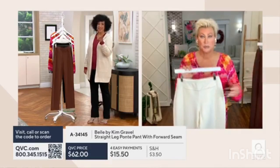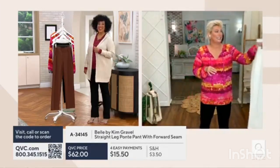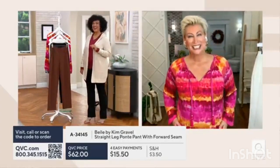I believe Mia has been standing by waiting patiently to say hello. Hi Mia, are you there? Hi! Yes. Good morning. How is everyone today?